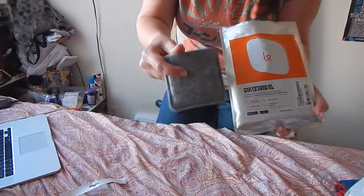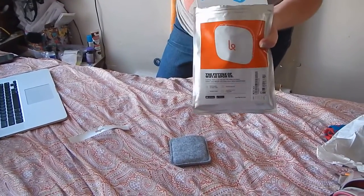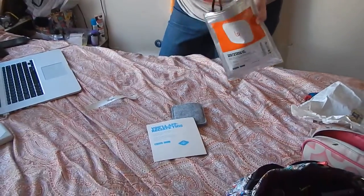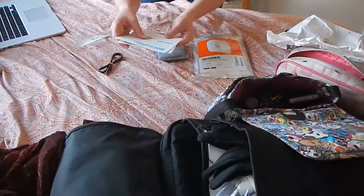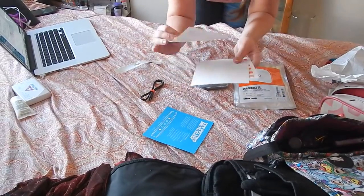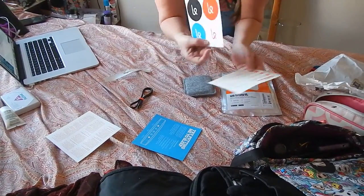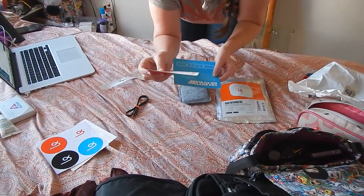Nice little felt case, our handy dandy owner's guide, and then our power cord. So you'll appreciate this — everything that I need to make my Karma go, because-the-lawyer-said-so card, and some swag so that I can promote them more so than I'm doing right now.